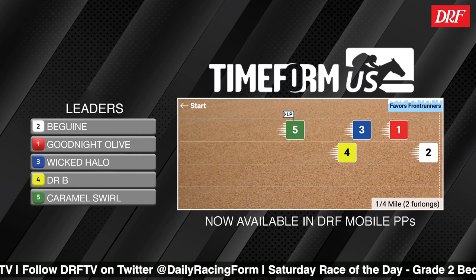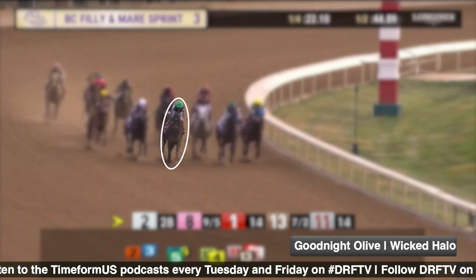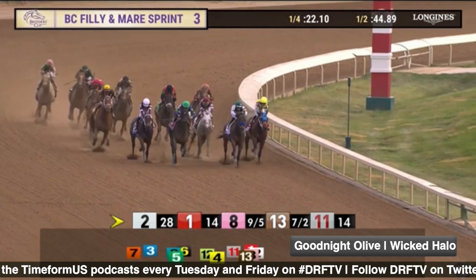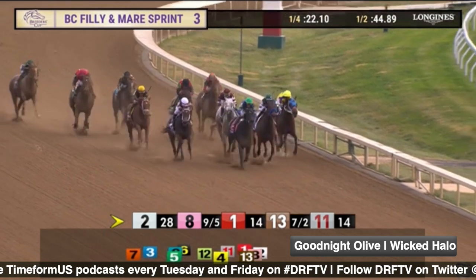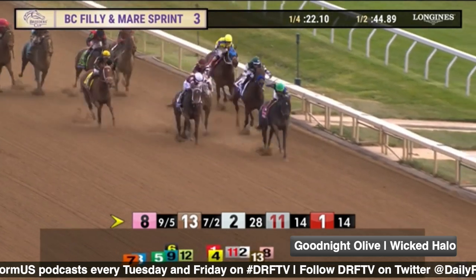Speaking of Goodnight Olive, let's begin the discussion with her and take a look at her Breeders' Cup triumph from last November, when she got the better of a pretty competitive field of 11 other fillies and mares, including Wicked Halo, who is back in this race. Wicked Halo is the gray filly who was chasing Goodnight Olive home on that day.